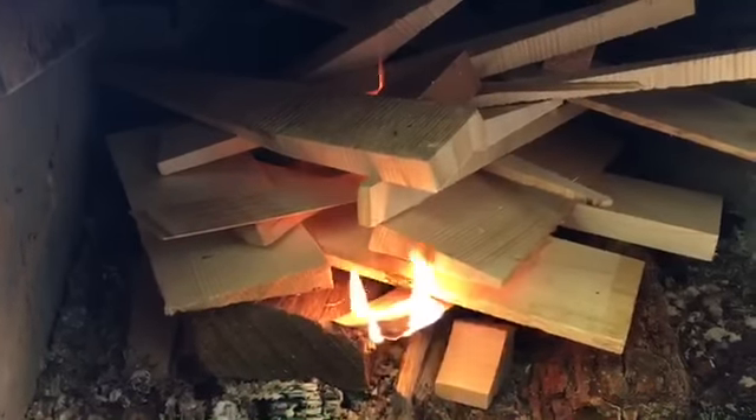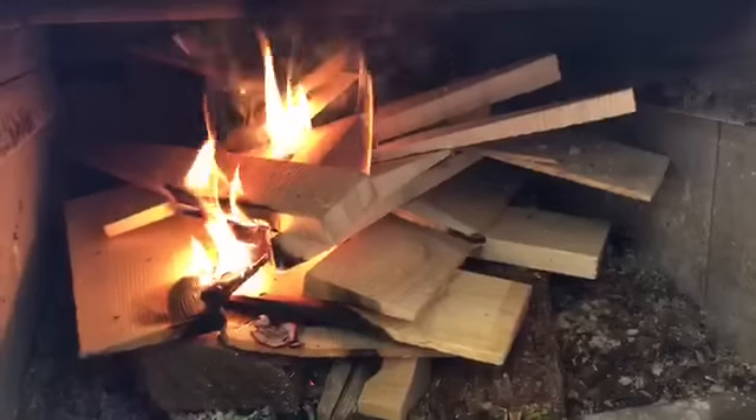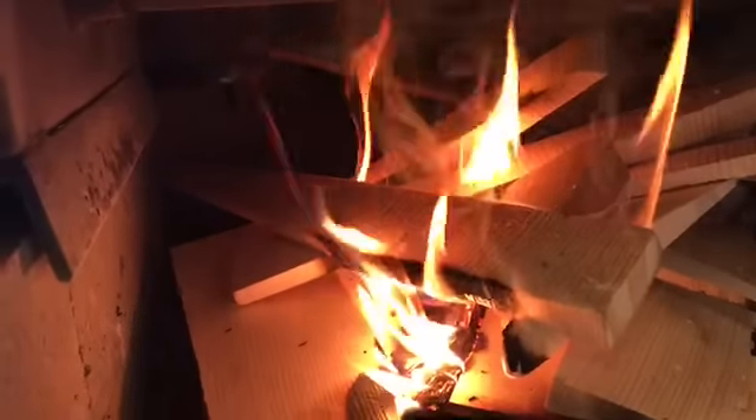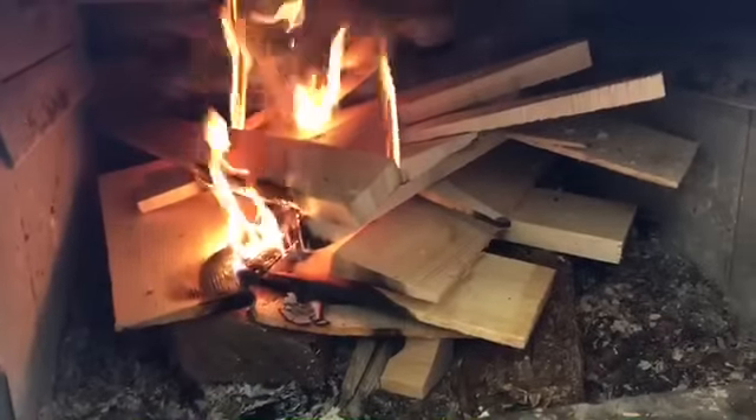Nothing goes to waste — all the scraps from base making. We get some nice spruce in there, little trim-offs right there at the end of a nice spruce board from Germany. Can't all be a base, so at least it can keep the base makers warm.